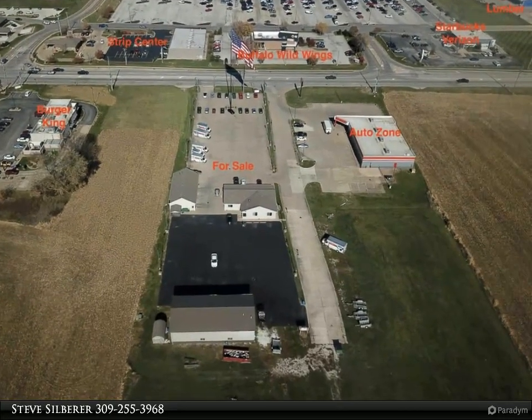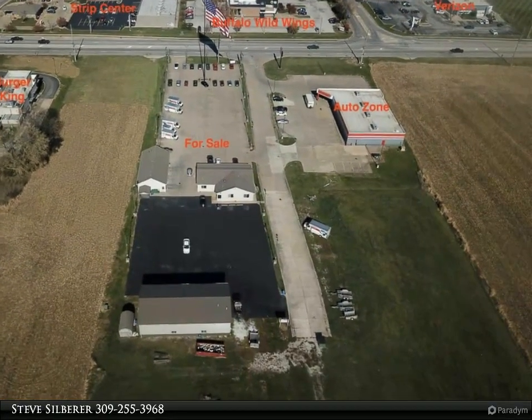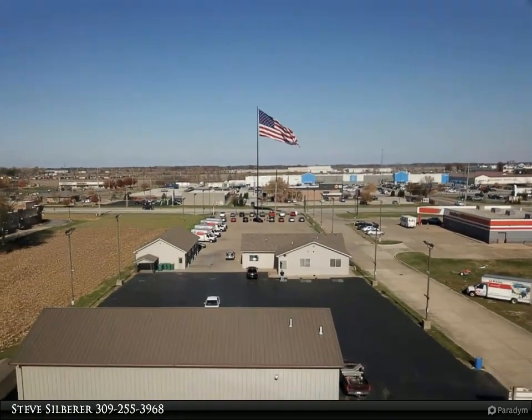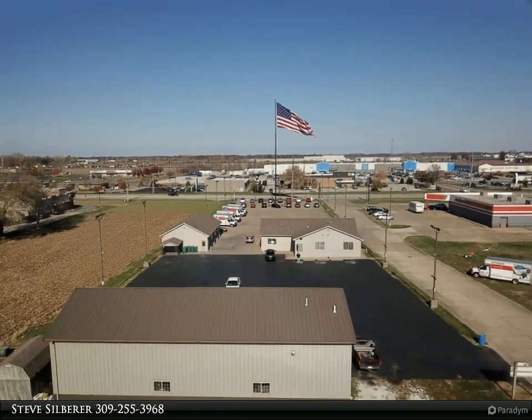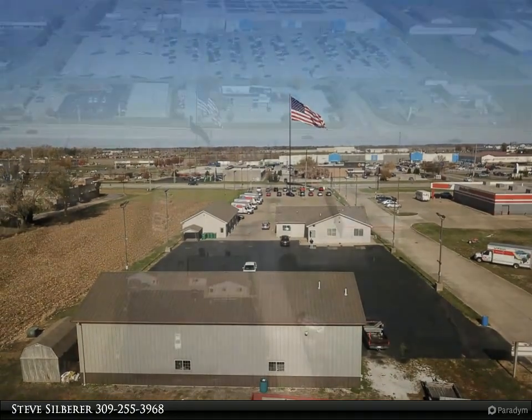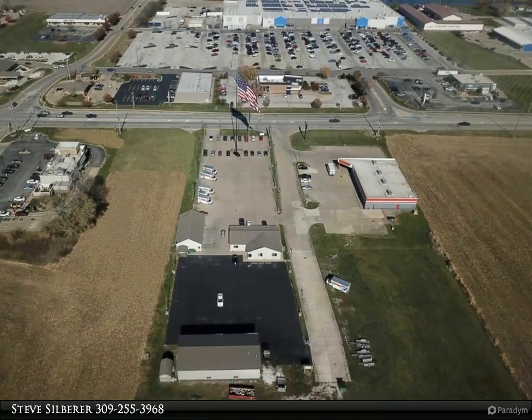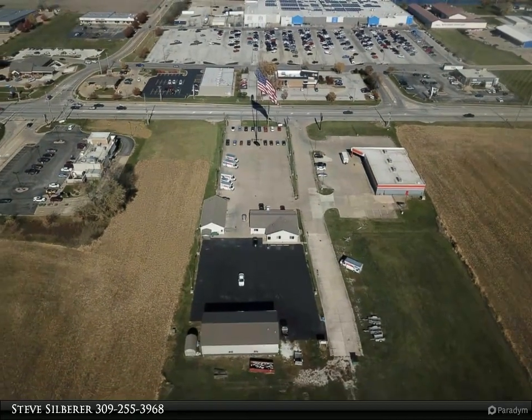Location, location, location. This commercial property, located just across from Walmart and other major retail stores, is currently used as a car dealership. With 124 feet of frontage along Highway 136/67 and 1.96 acres, this property has lots of business potential.